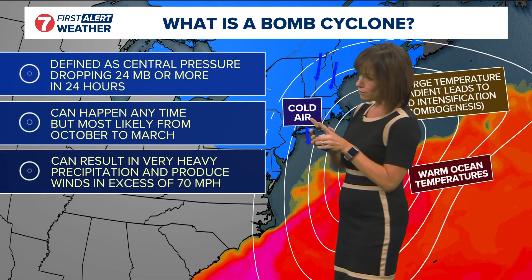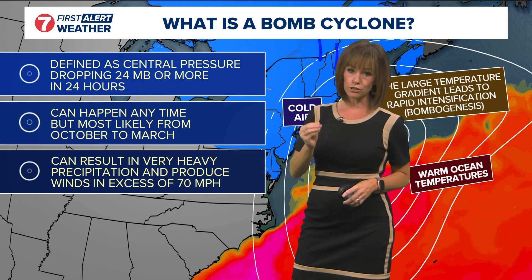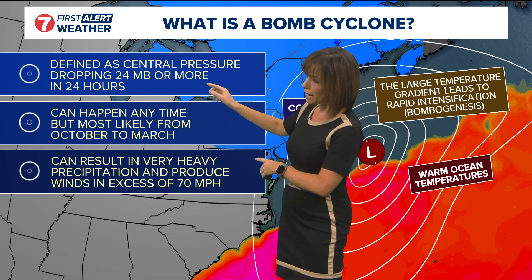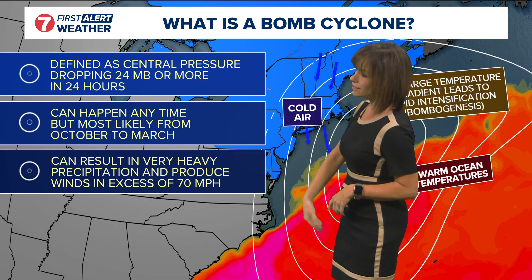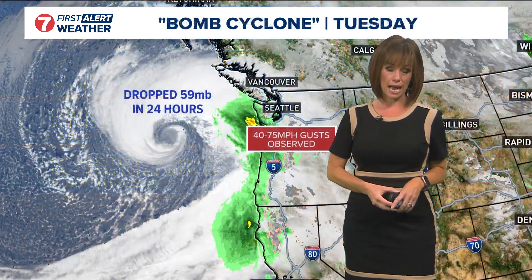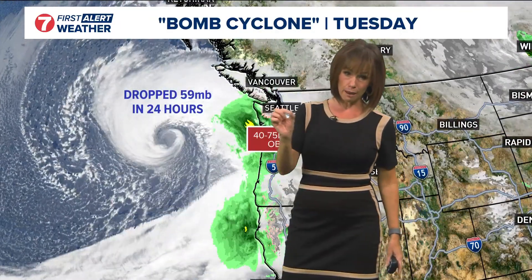Technically, bombogenesis is defined as that central pressure dropping 24 millibars — that's how we measure pressure — dropping 24 millibars over the span of 24 hours. This can really happen any time of year, but it's most typical from October into the spring. It can result in very heavy precipitation and can produce winds above 70 miles per hour.